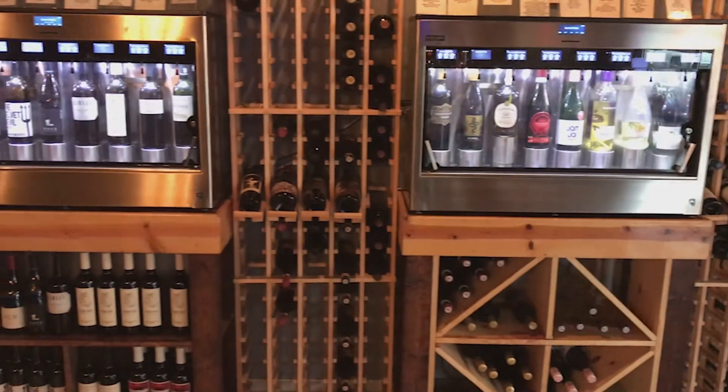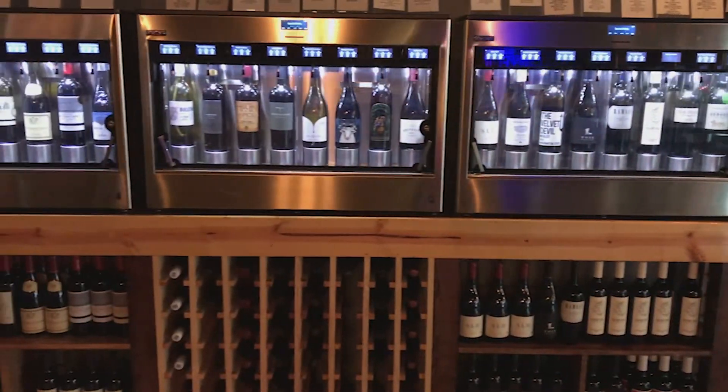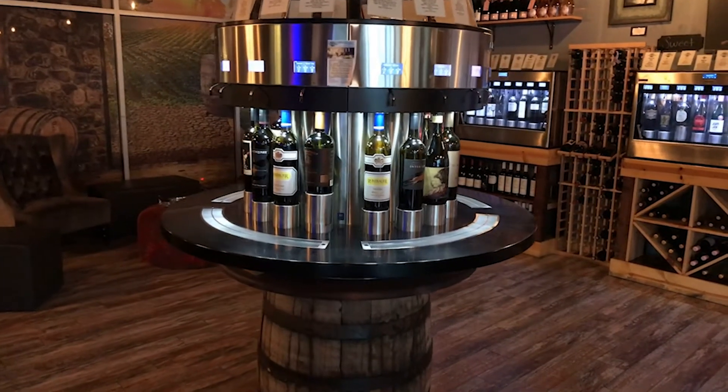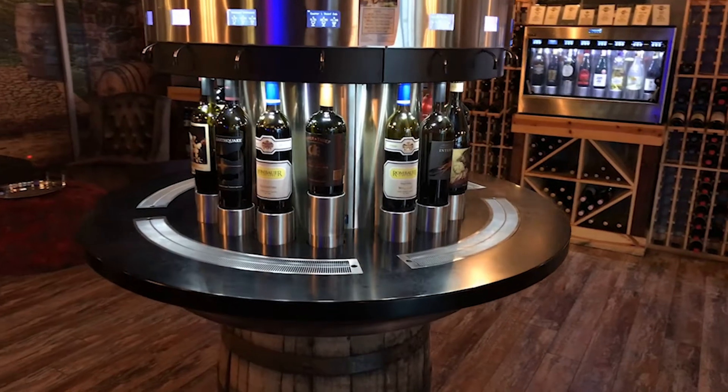We kind of switch up our bottles a lot — we like to keep in some new bottles, but we do have our favorites. You can see behind me here how they're all set up. We have a big brown one here in the middle, and then we have another seven that are along the wall back here.